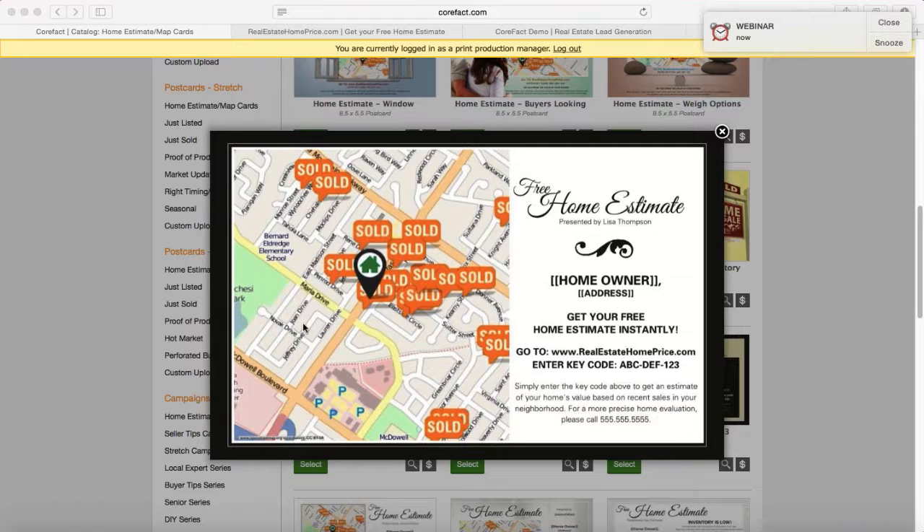Their eyes will also gravitate to the map that's present. The green home will be their home. The orange sold signs will be strategically placed and actually represent sold properties within a one-mile radius of their home — this will be a Google map of the neighborhood. So they're going to recognize the street names, recognize the layout, and know that you've tailored it for them. It doesn't matter if you have 50 names or 10,000 — we update it for each and every individual each and every time.